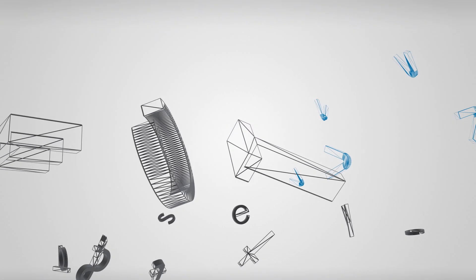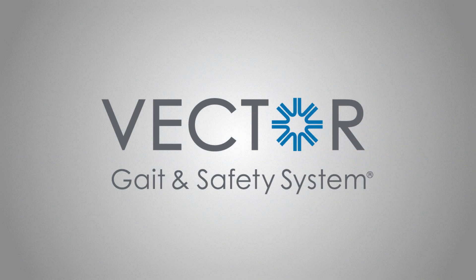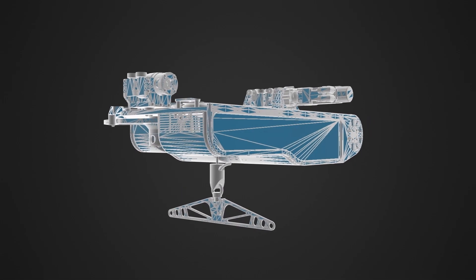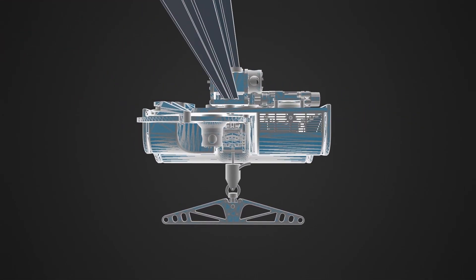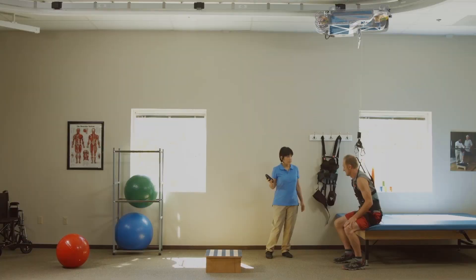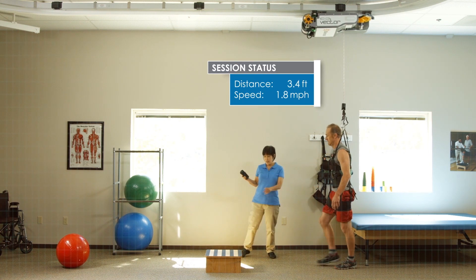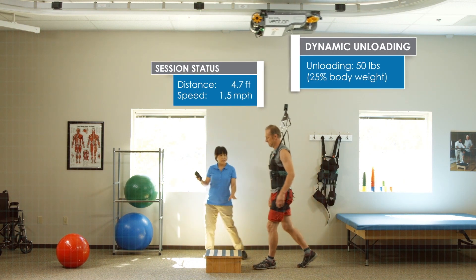Bioness has revolutionized rehab with the creation of the Vector system. The Vector is a unique system consisting of a highly responsive robotic trolley on a ceiling-mounted rail, with the patient securely supported in a comfortable harness. The Vector tracks patient movements along the ground with unparalleled precision and provides continual dynamic unloading to prevent falls and advance therapy.